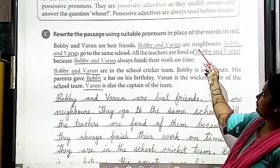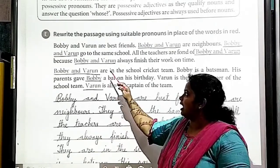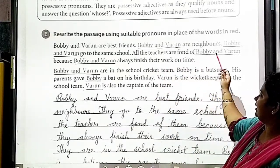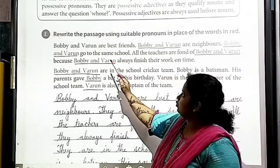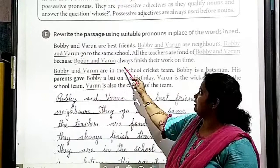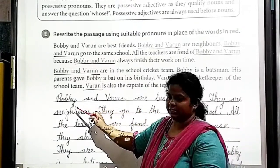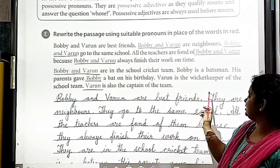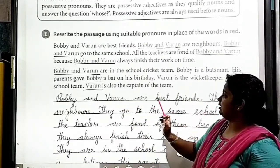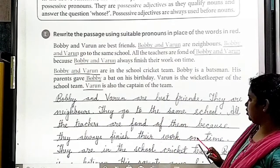Rewrite the passage using suitable pronouns in place of the underlined words. 'Bobby and Varun are best friends. Bobby and Varun are neighbors. Bobby and Varun go to the same school. All the teachers are fond of Bobby and Varun because Bobby and Varun always finish their work on time.' Answer: 'They are best friends. They are neighbors. They go to the same school. All the teachers are fond of them because they always finish their work on time.'